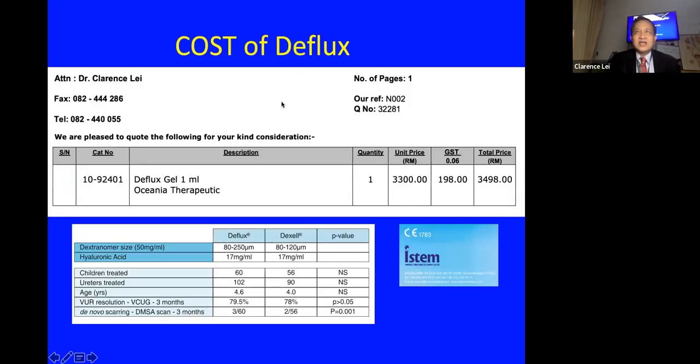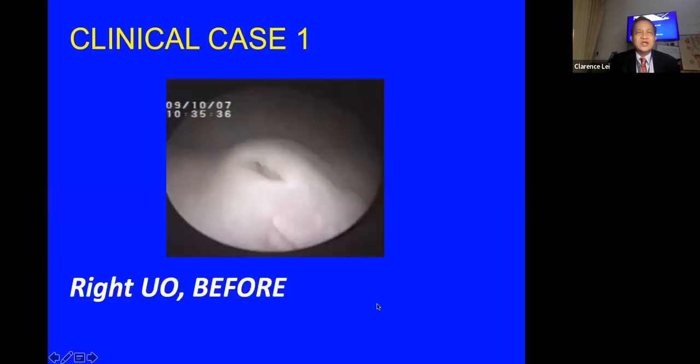The cost of Deflux has gone up many times over the years. A quotation from a few years ago showed it was already 3,498 ringgit for one vial, and for high-grade bilateral reflux you may need to stand by up to five vials, which amounts to quite a lot. Roger informed me there is a new supplier of a slightly different product from Turkey whose published results are reportedly as good as Deflux.